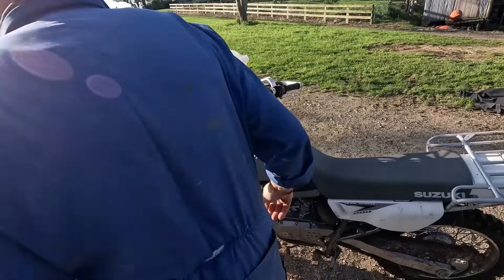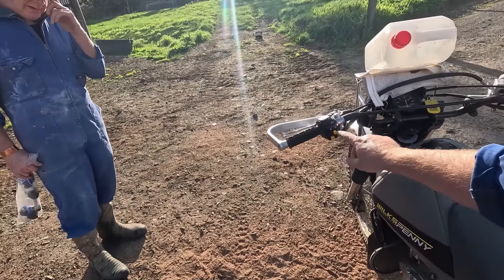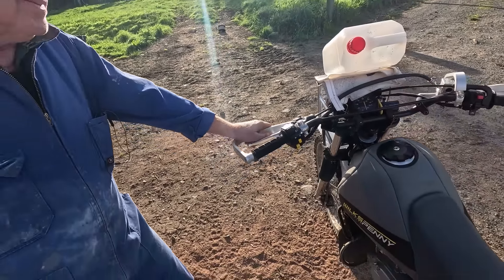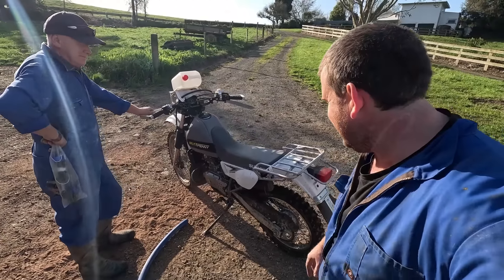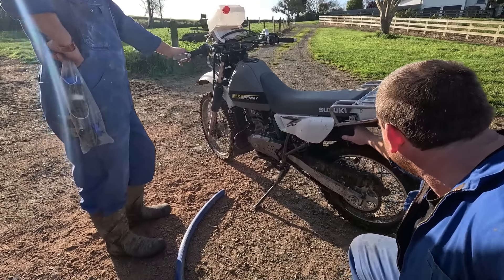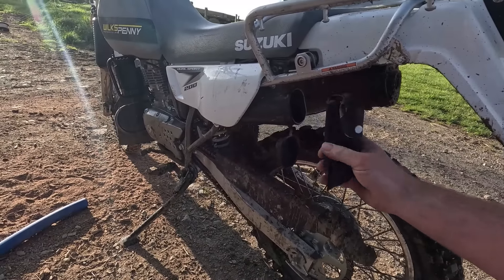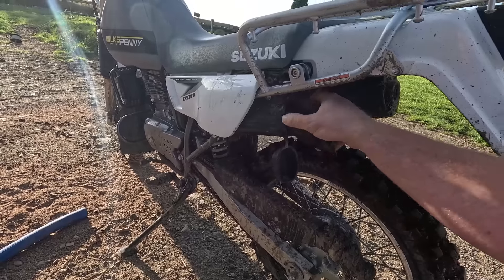It doesn't have indicators, which is not necessarily a bad thing. I was coming down the road before and playing with the switch, and the indicator light wasn't flashing — I thought it was weird, then I just realized looking at it there are no indicators, so that makes sense. There's also a little toolbox in there — it looks like there's actually a small tool kit included.